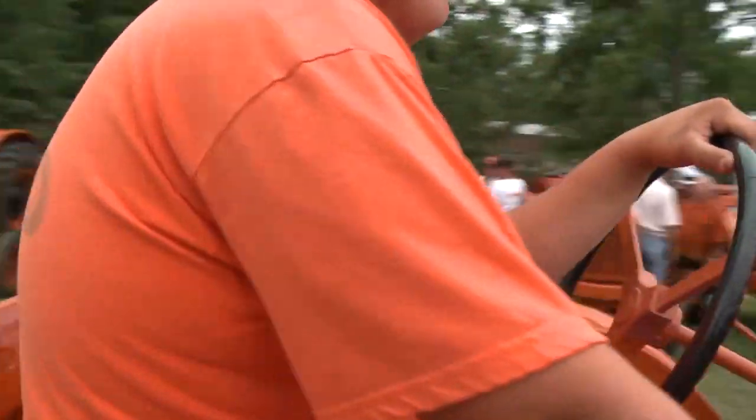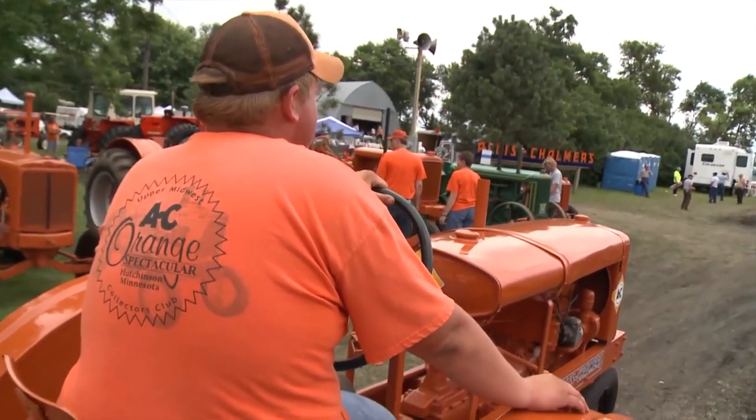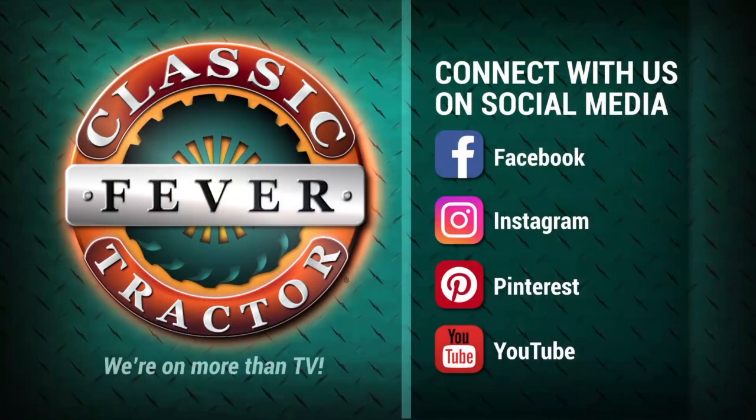Classic Tractor Fever is catching on and bridging generations. If you have Classic Tractor Fever, we hope you'll connect with us on social media. Search for Classic Tractor Fever on the web and you'll find photos, updates on new episodes, tractor videos and more. Find and follow Classic Tractor Fever on Facebook, Instagram, Pinterest, and YouTube.